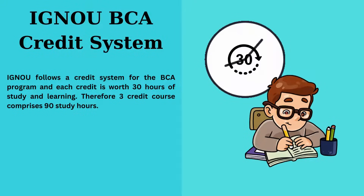Credit system: IGNU follows a credit system for the BCA program. Each credit is equivalent to 30 hours of study, ensuring a well-rounded learning experience, with a three-credit course comprising 90 study hours.